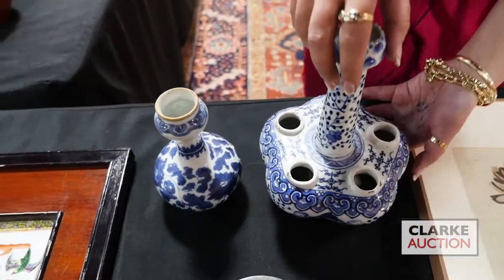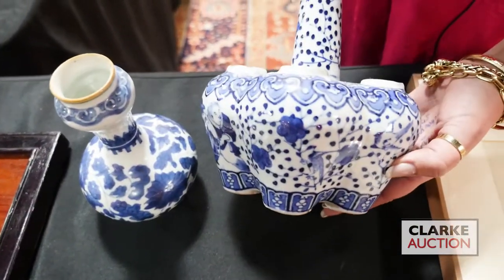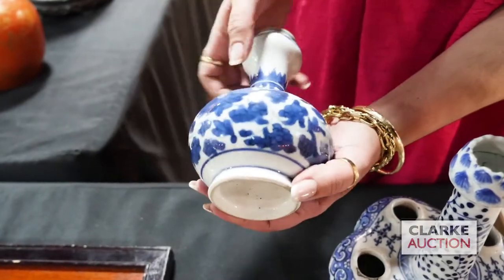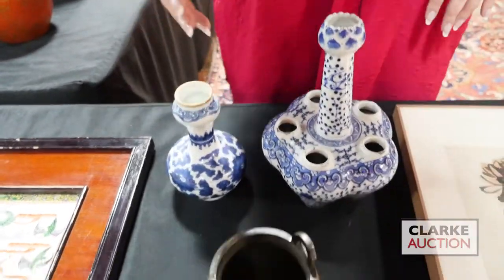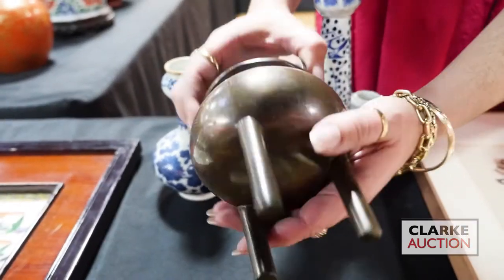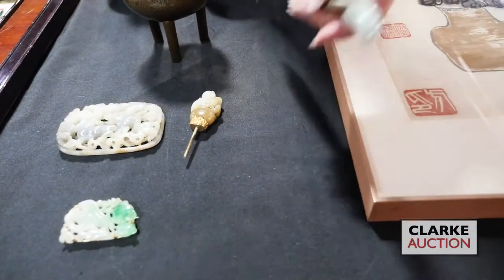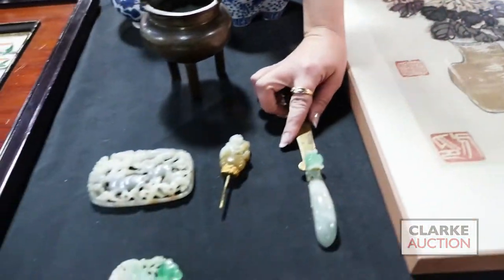This beautiful tulip vase is blue and white with figures, birds, and flowers — unfortunately there have been some repairs. Then this other beautiful blue and white vase with flower decoration, nice age. The two together at $400 to $600. Here we have a silver wire inlaid bronze censer, signed to the underside, really quite nice at $1,000 to $1,500. From a local Stamford estate, a carved jade belt buckle with dragon, repurposed as a letter opener, estimated at $600 to $900.